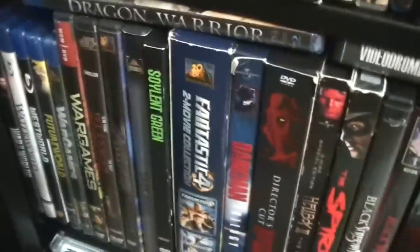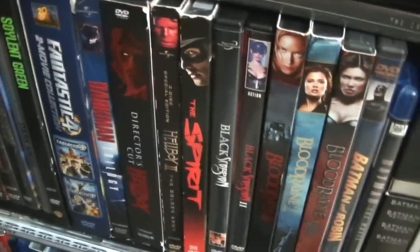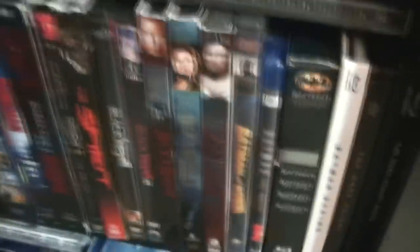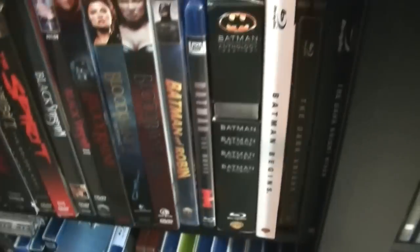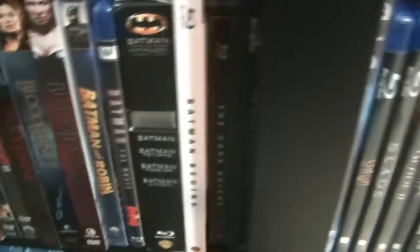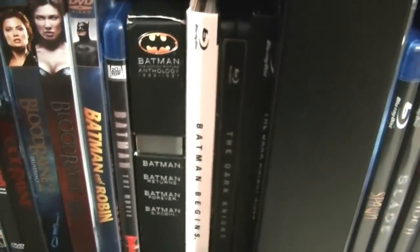Soylent Green, Fantastic Four double feature, Darkman, Hellboy, Hellboy 2, Spirit, Black Scorpion, Black Scorpion 2, Blade Runner Trilogy, Batman and Robin — the 1949 series — Batman the Movie, Batman Anthology. I don't care what anybody says, but Batman and Robin is actually pretty funny and enjoyable — I used to love it as a kid. Batman Begins, The Dark Knight, and The Dark Knight Rises.